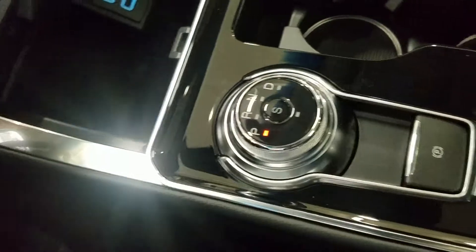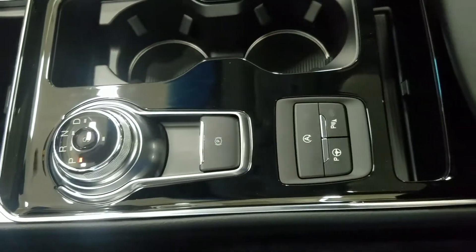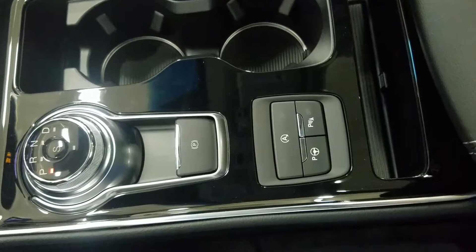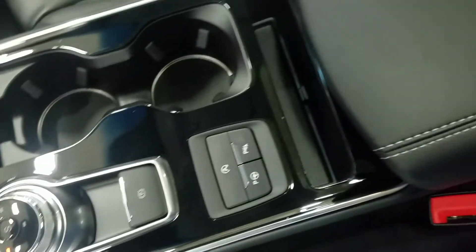We also have our rotary gear shift dial, which has a select option that will engage our paddle shifters, as well as virtual parking with our auto start, so our park-assist and park sensors. We also have our dual cupholders with ambient lighting underneath, cubby storage, and a center console with loads of storage underneath.